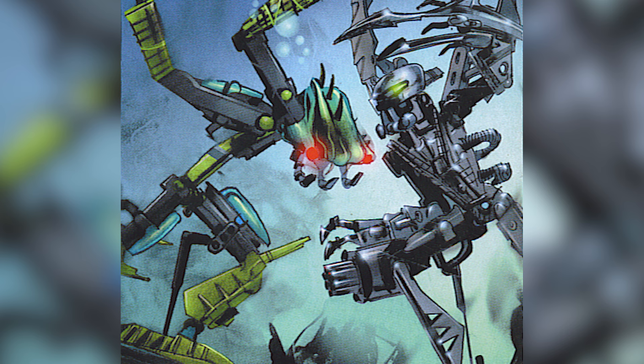He was cursed by the Kanohi Naika so that every living thing he touched died instantly. Though originally interested in the ability, he grew to dislike it as it prevented him from enjoying the kill. Upon losing possession of the mask, the curse was lifted and he lost the ability.